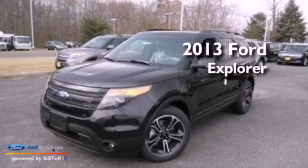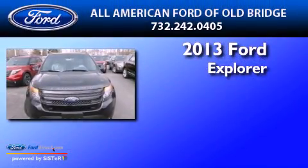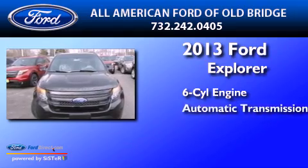This is a brand new 2013 Ford Explorer. It features a six-cylinder engine and automatic transmission.